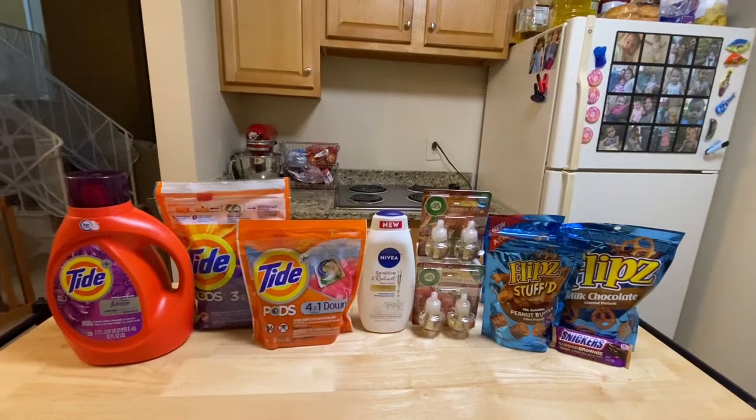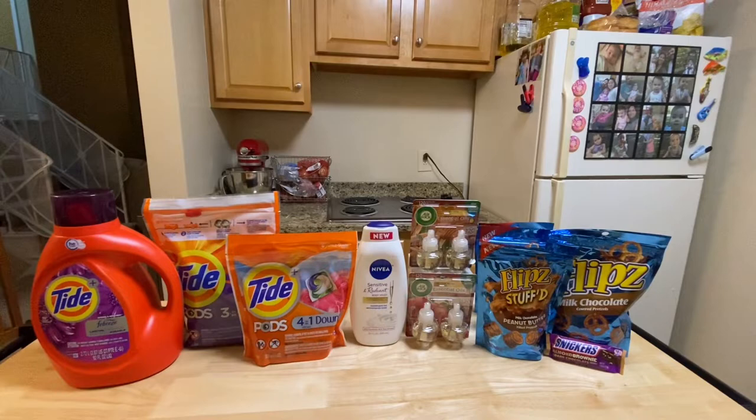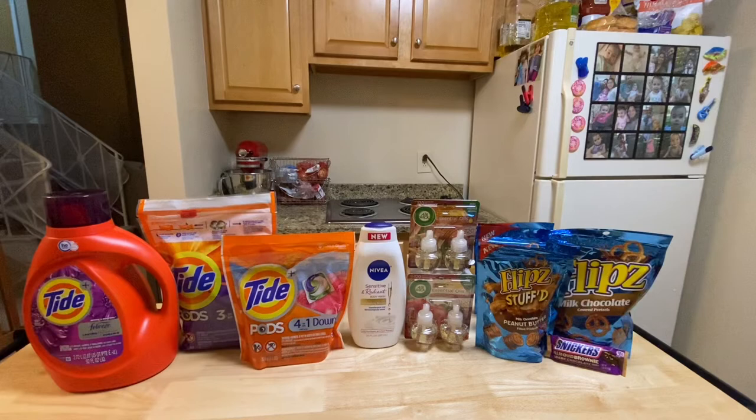Hi guys, it's me Vanessa, the Pinay Couponer, and I'm back with another CVS haul video. I went back to CVS to do my spend $30 and get back $10 in Extra Bucks deal, and I also grabbed some things with rebates because I was finishing my Swish bonus and the midweek bonus.